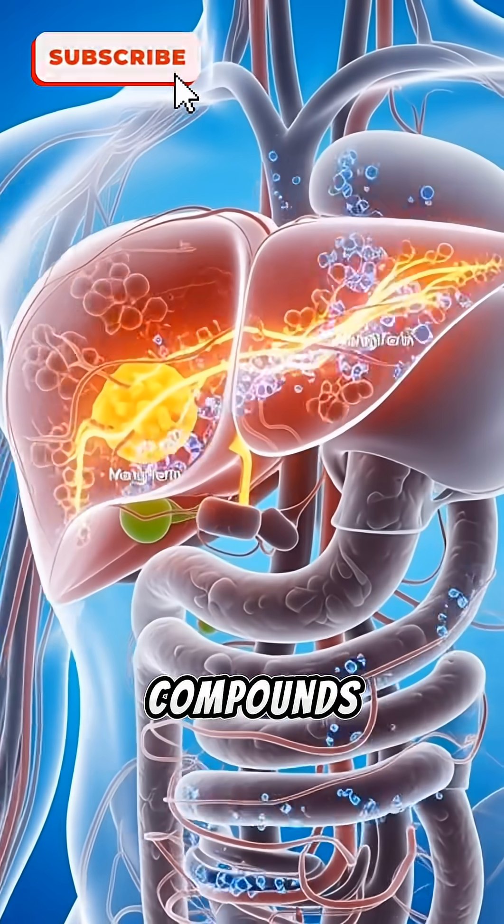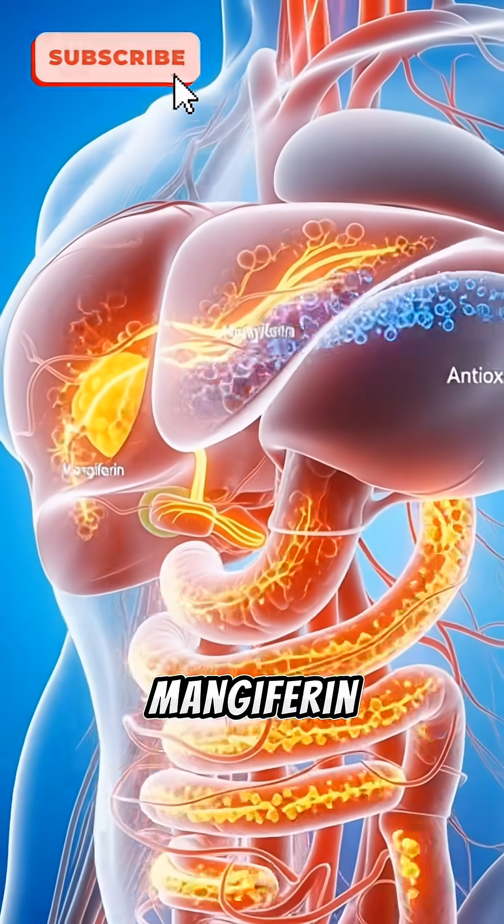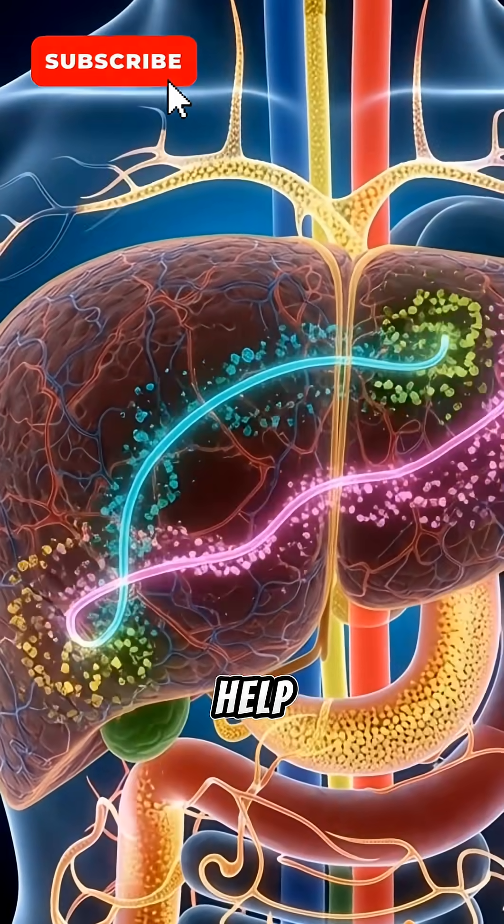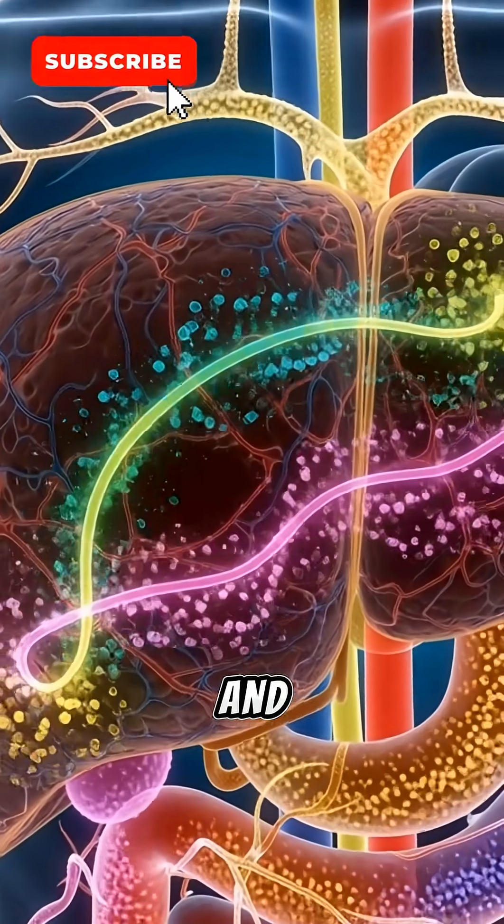The liver receives these compounds first. It processes mangiferin, one of mango's most powerful antioxidants, activating pathways that help reduce inflammation and protect your organs.